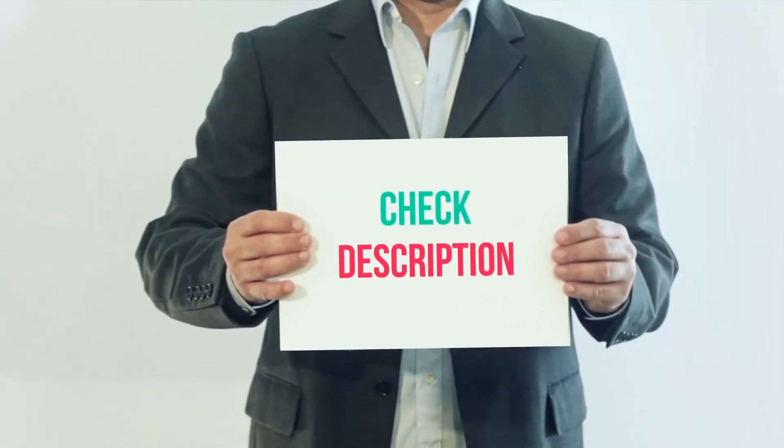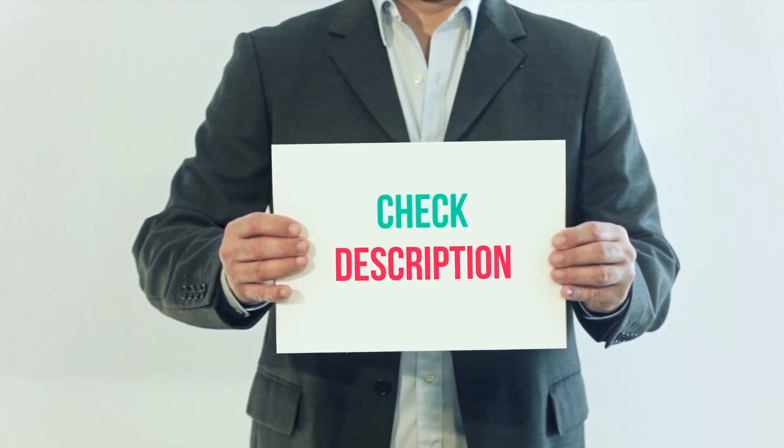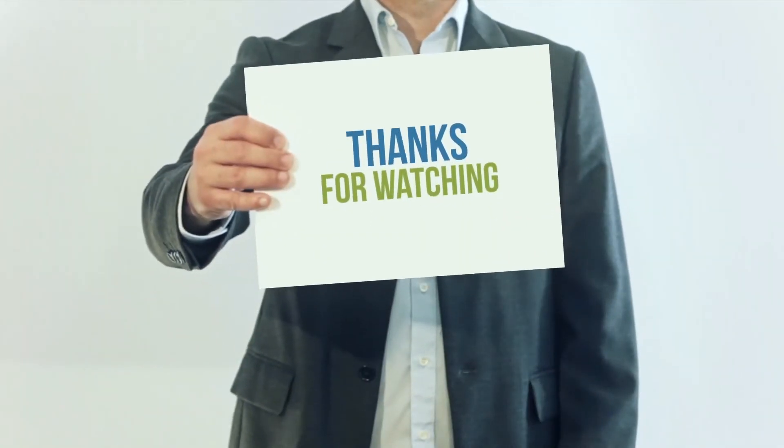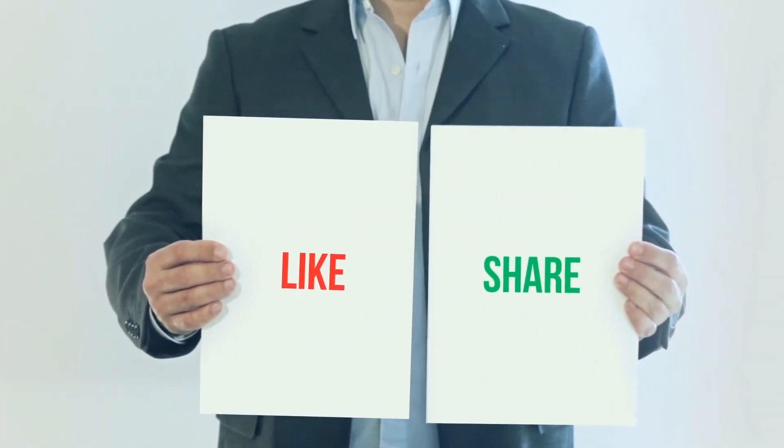I've included product links in the description — you can check them out for more information and the latest price. Thank you for watching this video. Please subscribe to my channel, leave a like, and share with your friends.